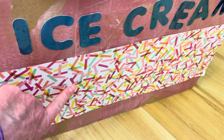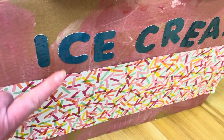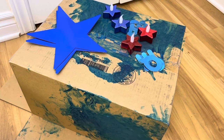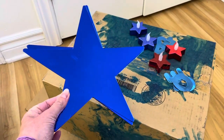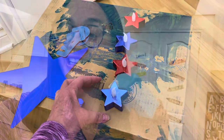Dollar Tree right now has these amazing vinyl sheets — they just happen to have some sprinkle ones, which I thought was perfect for our ice cream truck. Dollar Tree also has great letters if you need to spell anything on your truck. For the little police car, I found great little stars in the party section, and also blue and red tea lights that would make really great lights for the police car.